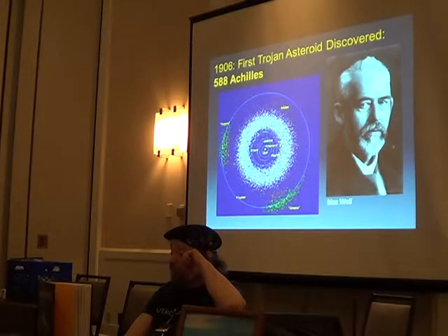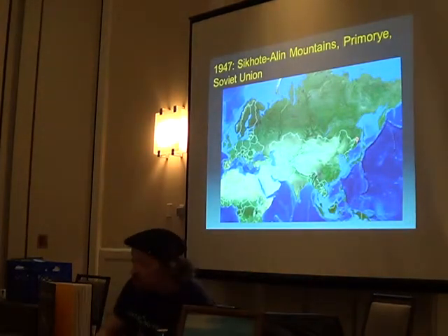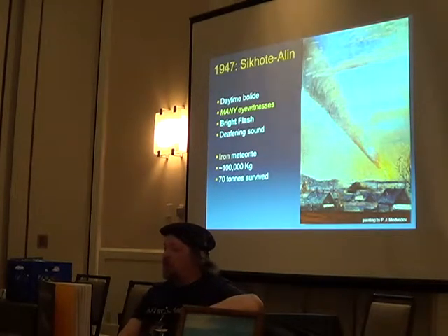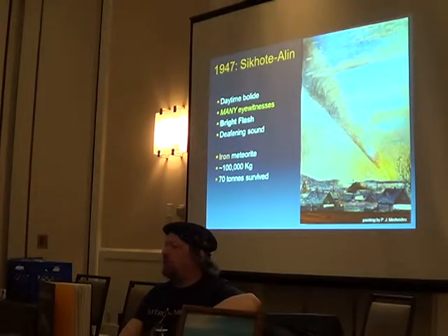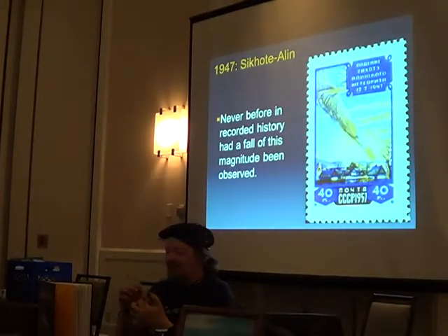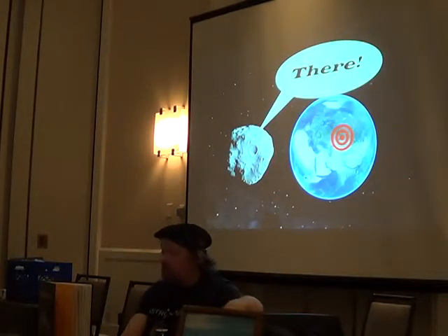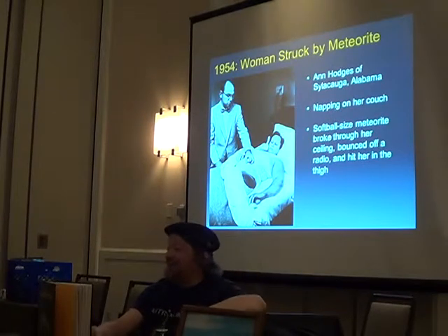Max Wolf found the first Trojan asteroid near Jupiter's orbit. In 1920, a Centaur asteroid was found — odd beasts in unstable orbits that cross the orbits of the outer planets, with dynamic lifespans of only a few million years. Sikhote-Alin, over Russia in 1947 — that's an artist's rendition of it; it was so big they made a stamp out of it — 100,000 kilograms. I actually have a little piece of it right here on my keys, bought from a meteorite dealer. I don't know why Russia seems to be target number one for asteroid impacts, but they can have it.